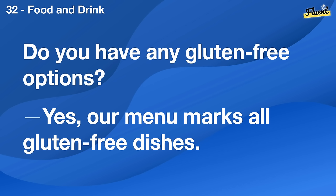Do you have any gluten-free options? Yes, our menu marks all gluten-free dishes.